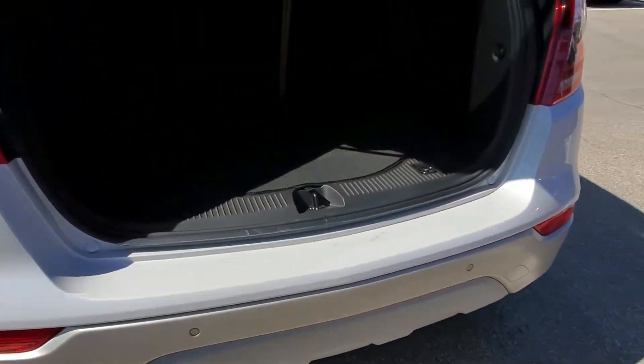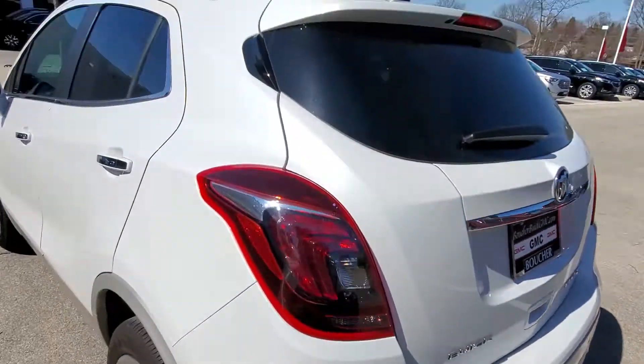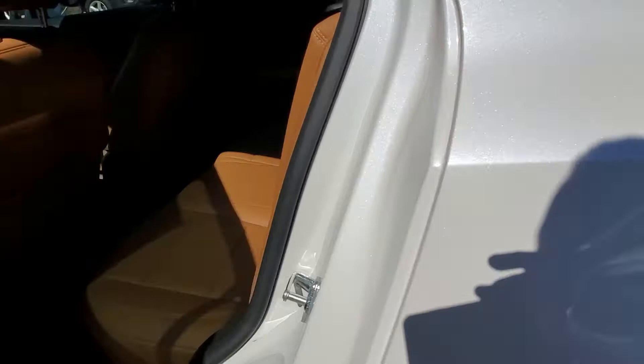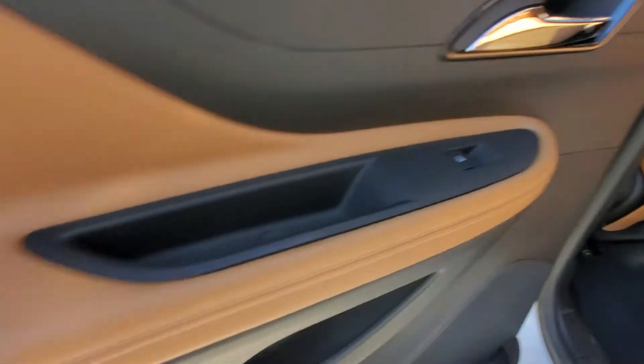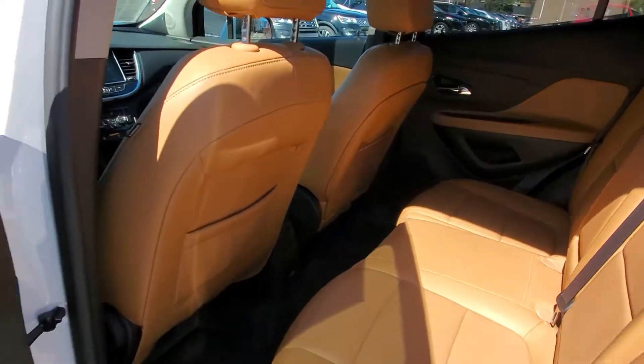Not only do you have a backup camera with this vehicle, you also have sensors to let you know about objects in the back. And like I said, this is a premium trim, so you get a nice premium leather interior — this is called a cashmere interior — with brown accents and white stitching. Really, really nice looking. There are also AV jacks in the back for devices, and as you can see, it's very well maintained.